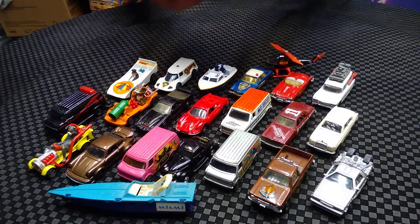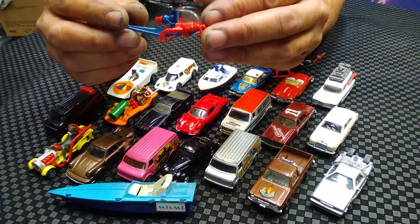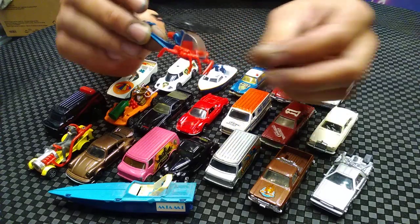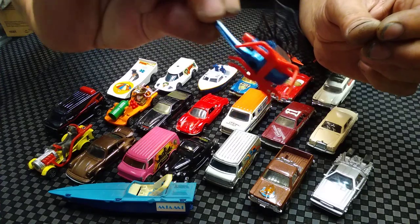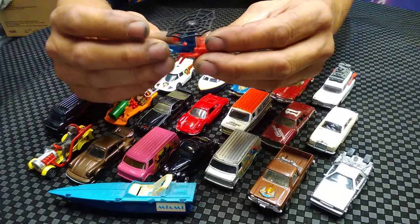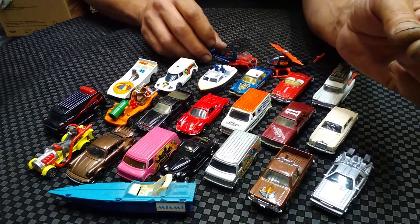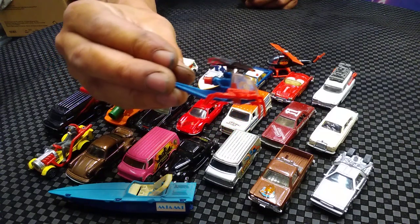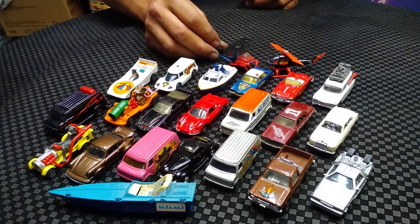This is from when I was a kid, so I've had this car forever and I'm surprised it survived. It's a Corgi Spider-Man - Spider-Man helicopter. You can see all the webs on it. Pretty neat, pretty cool. When I was a kid I wasn't really a Spider-Man fan but I had it and I played with it. I'd say that's in at least eight to nine condition - I didn't beat it up.